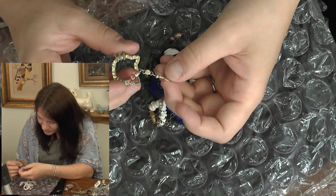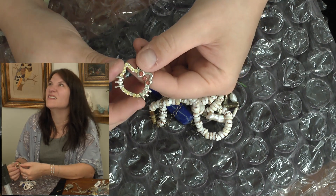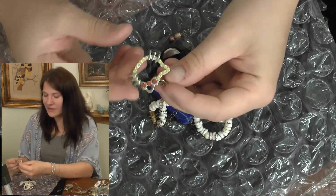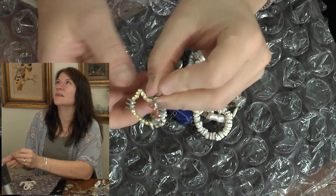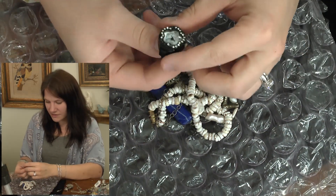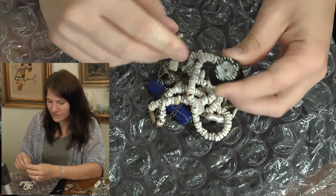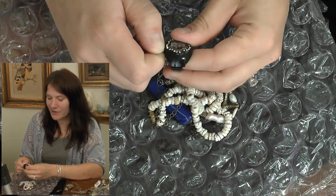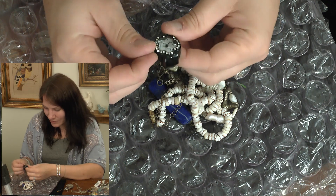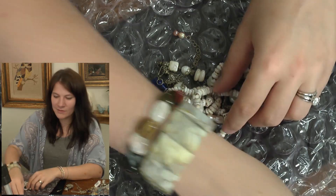Oh, here's the Hello Kitty thing — that looks a lot worse in person and it's missing a crystal. Should I try to save it anyway? I probably will. I'll clean it up and maybe get a couple bucks for it. And here's one of those watch rings — I already have a lot of three of these listed on eBay. This one needs a battery; I might just throw it in with the others.